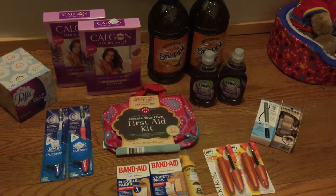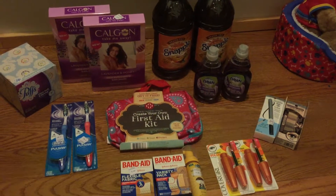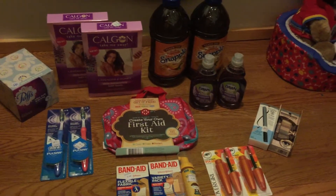Hello coupon shoppers. I just did a Rite Aid haul. Very excited about it. However, there was a little glitch with Plenty Points.